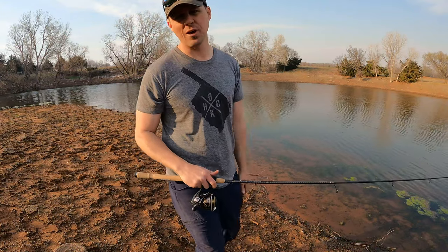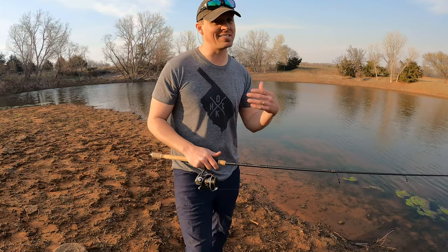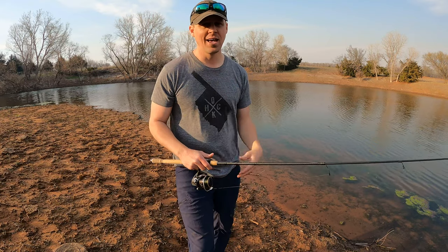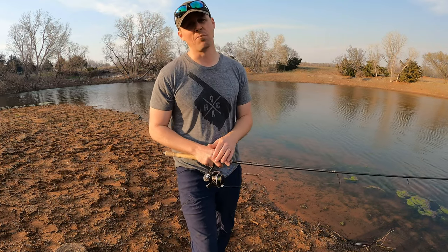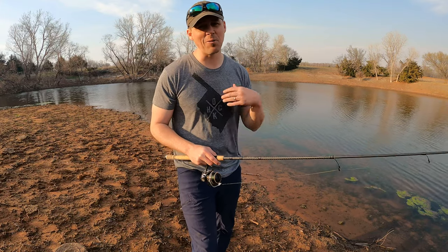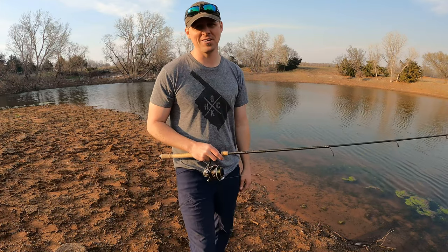I hope this video helped you out and keeps you from making some of the mistakes I've made managing my ponds. Hopefully you'll be able to catch more fish and bigger fish in your farm ponds. If you liked this video, please subscribe to the Boom Boys — that would help us out, and we'll see you on the next one.